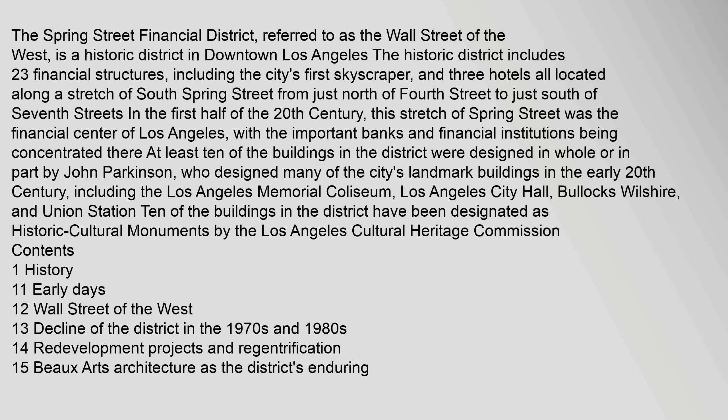The Spring Street Financial District, referred to as the Wall Street of the West, is a historic district in downtown Los Angeles. The historic district includes 23 financial structures, including the city's first skyscraper, and three hotels, all located along a stretch of South Spring Street from just north of 4th Street to just south of 7th Street.